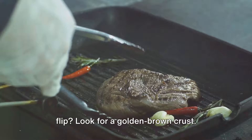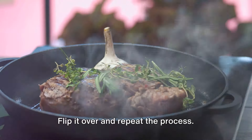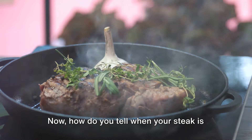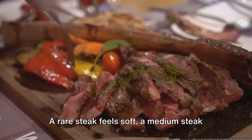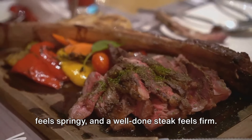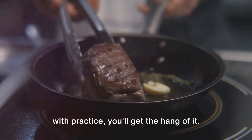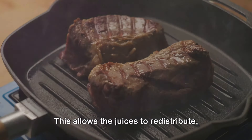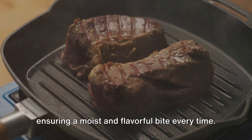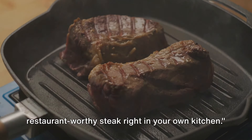So how do you know when it's time to flip? Look for a golden brown crust — that's your cue. Flip it over and repeat the process. How do you tell when your steak is done to your liking? It's all about the feel. A rare steak feels soft, a medium steak feels springy, and a well-done steak feels firm. It's a little bit of trial and error, but with practice, you'll get the hang of it. Once your steak is cooked to perfection, remember to let it rest. This allows the juices to redistribute, ensuring a moist and flavorful bite every time. And just like that, you've cooked a restaurant-worthy steak right in your own kitchen.